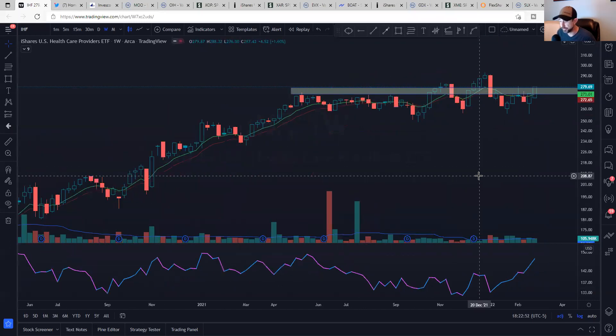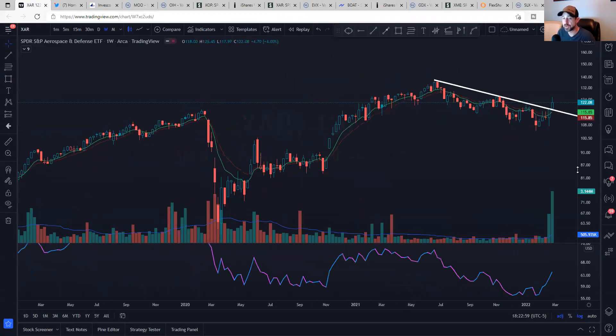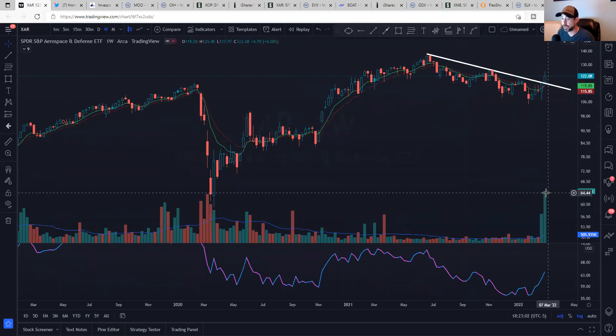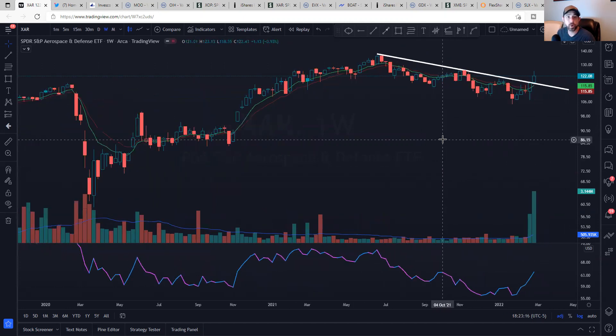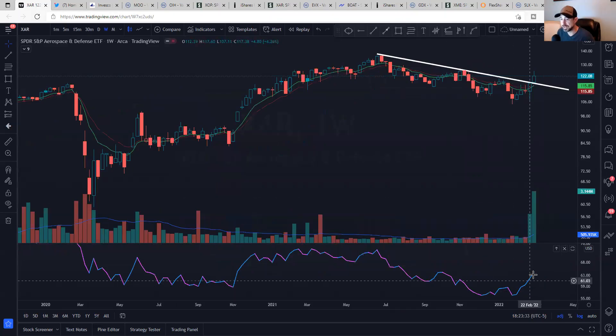That was IHF. Next up is XAR — this is an aerospace and defense fund. Unfortunately, there is a war going on right now, and these tend to do well. The volume coming in the last two weeks has been pretty spectacular. Very liquid. There's your outperformance, your trend line break, your signal, your cross — it's got everything we're looking for. Holdings include Mercury Systems, Lockheed Martin, Northrop Grumman, L3 Harris, General Dynamics, Raytheon, Maxar. You're getting a piece of everything as the whole sector is outperforming the S&P.